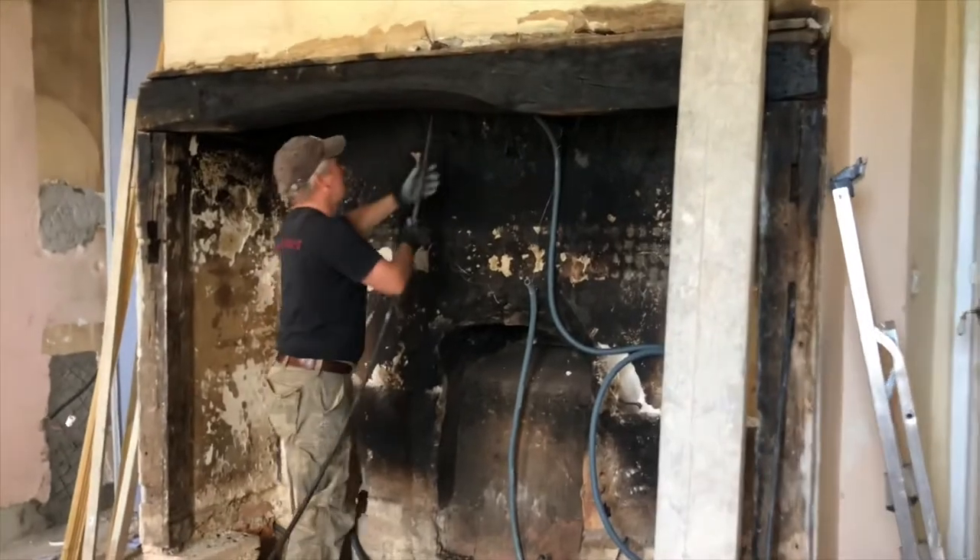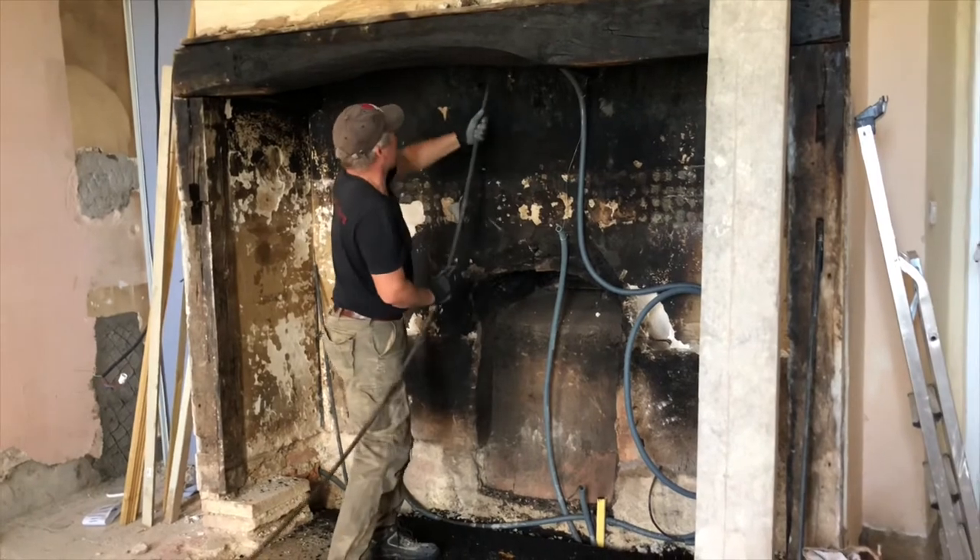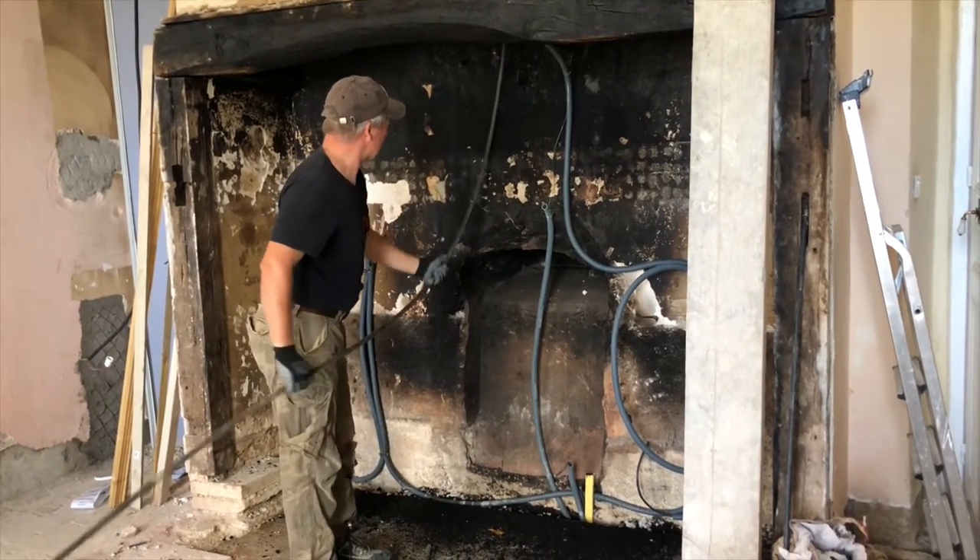Despite not using the old stove in the kitchen, soot was forever falling down into the kitchen from the chimney, so Julian got out our own brushes and as with everything here at the chateau, we tackled it ourselves.